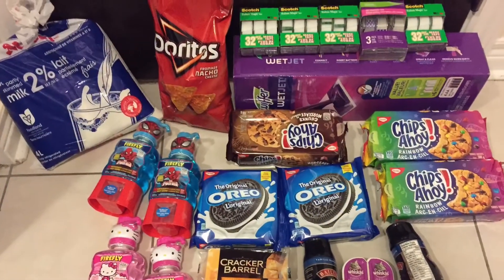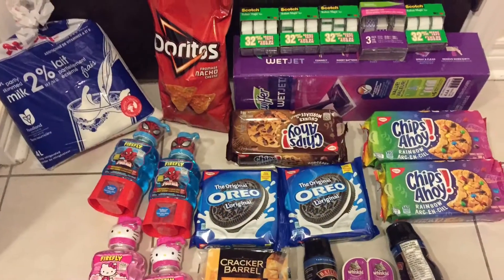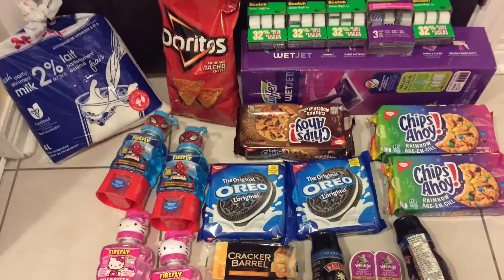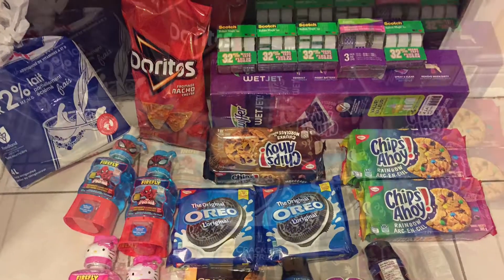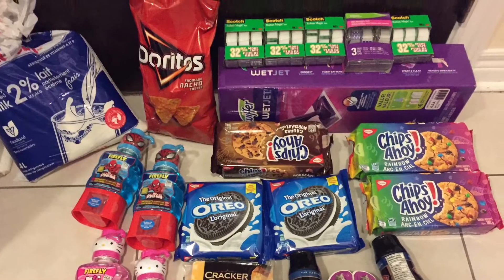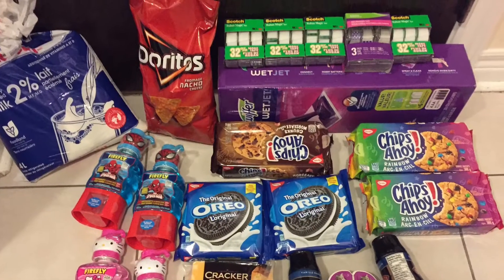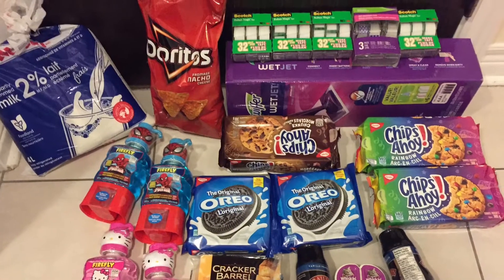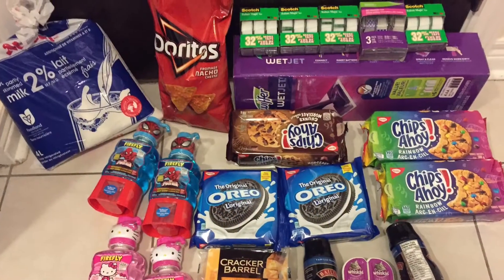My subtotal was $76.39. With tax, it was $83.36, and I had $33.73 worth of coupons, which brought my total down to $48.63. Plus the cash back on Checkout 51, bringing it down to $46.63, and I earned about $30 in points, which I can use for a future purchase. So out of pocket, this haul was $16.63.